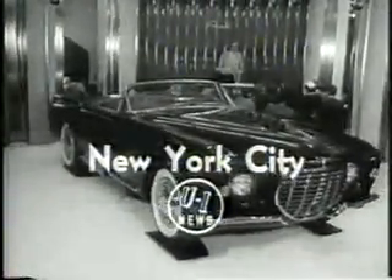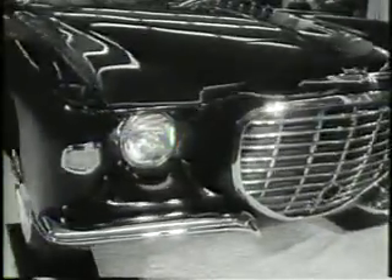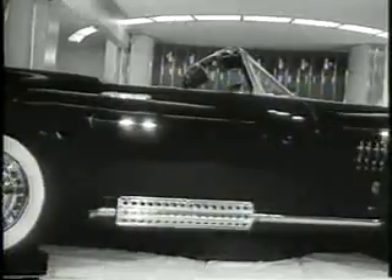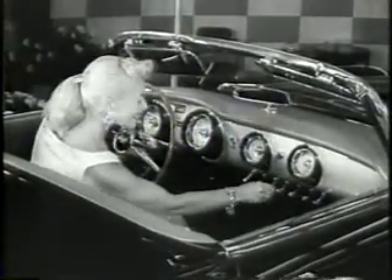Idea Cars, embodying the latest in automotive styling, are previewed in New York. This sleek two-passenger car represents American sports car styling. An externally mounted exhaust system attests to the power of this low-slung dream buggy.